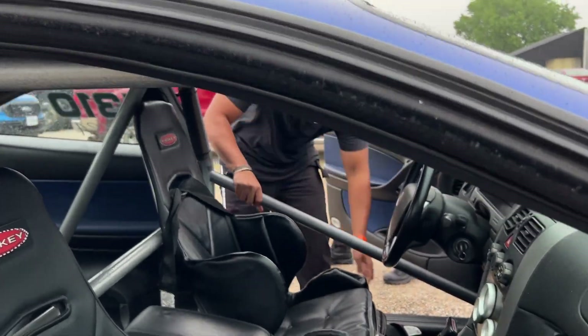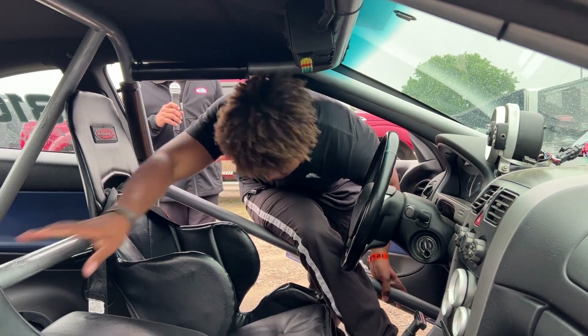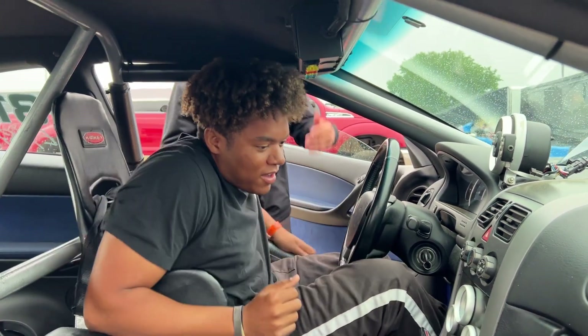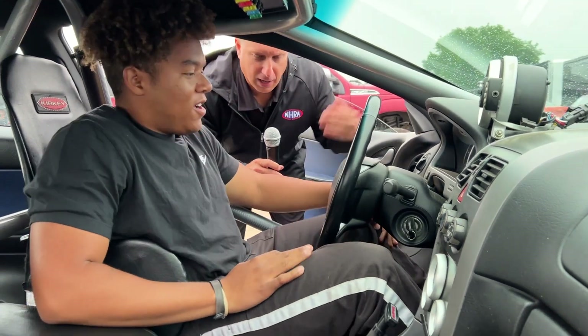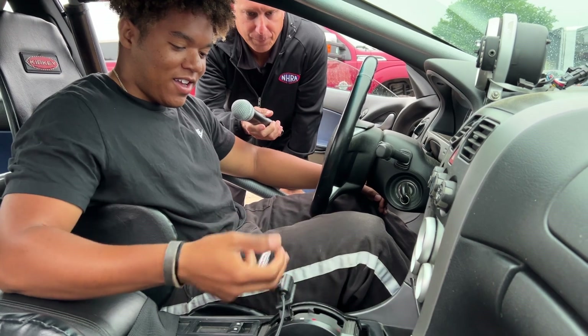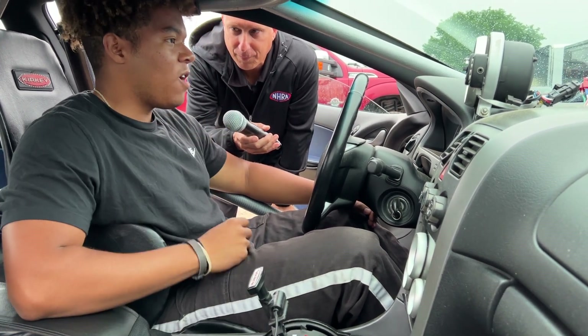You might be wondering what's going on — cars are going the wrong way because we've got some weather coming. Walk us through your procedure from burnout to down the track. So obviously in drive, red button, bring the RPMs up to about 5,500.